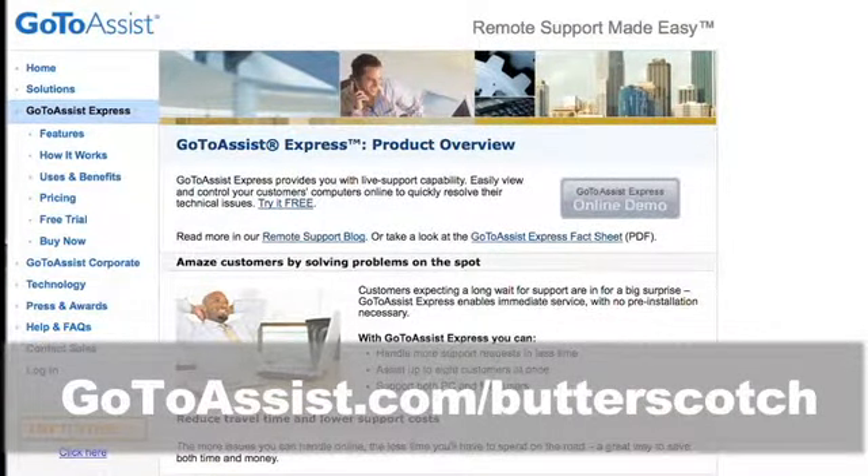Andy, Sean, and Andrew here in Las Vegas at CES 2010. We want to tell you about a brand new product called GoToAssist Express from Citrix Online. At Butterscotch, we're in the business of helping people solve their computer problems, and GoToAssist Express is a fantastic tool for offering remote support to your clients, your colleagues, or even your grandma. It'll save you time and money and make you look like a hero. So try GoToAssist Express free for 30 days — go to gotoassist.com/butterscotch for a free trial.